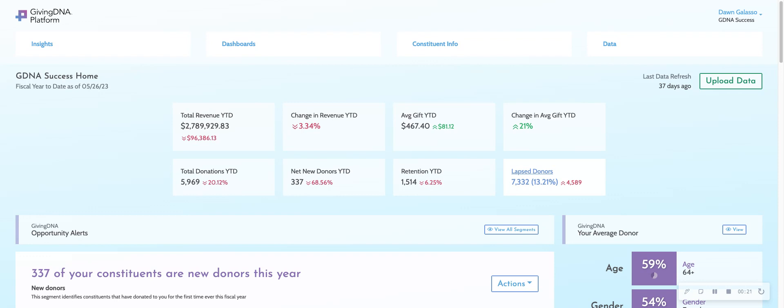They've been a client of GivingDNA for a while. They decided that they wanted to look at their lapsed donors in a way that was more critical — to engage them and invite them to come take a tour of their facilities.